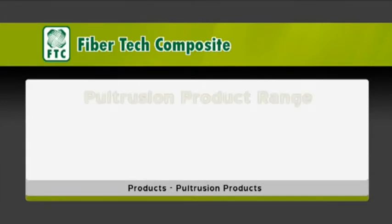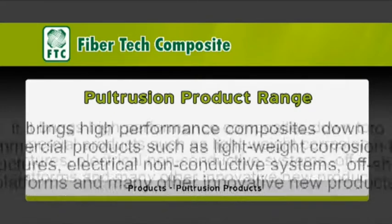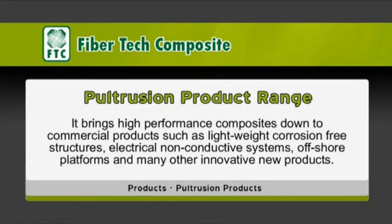Pultrusion product range: pultrusion is the most cost-effective method for the production of fiber reinforced composite structural profiles. It brings high-performance composites down to commercial products such as lightweight, corrosion-free structures, electrical non-conductive systems, offshore platforms, and many other innovative new products.